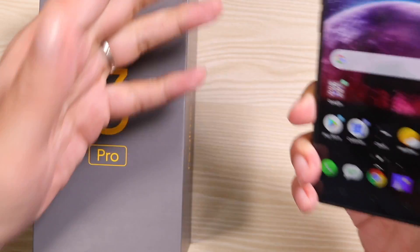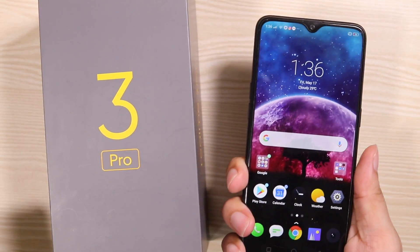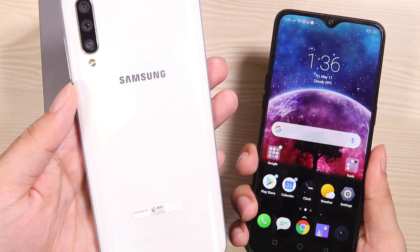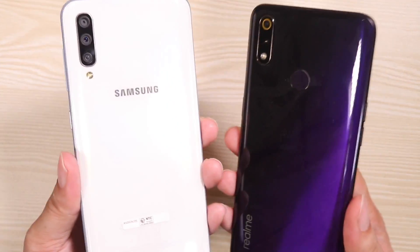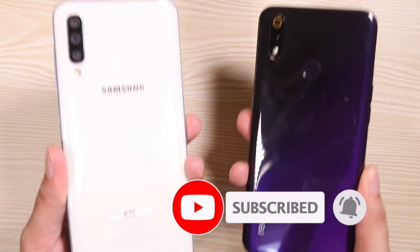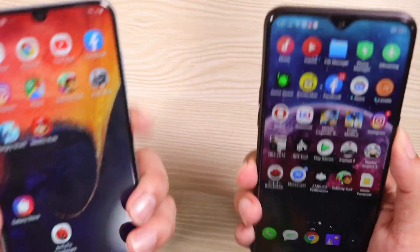Was the price awesome or not? Let me know in the comments below. That's pretty much it for this full review on the Realme Free Pro. Next up, I'm going to be comparing it to the Samsung Galaxy A50 — so be sure to subscribe and hit that bell icon so you don't miss it. This is Vince Domingo from TechBeans, and I'll see you in the next video.